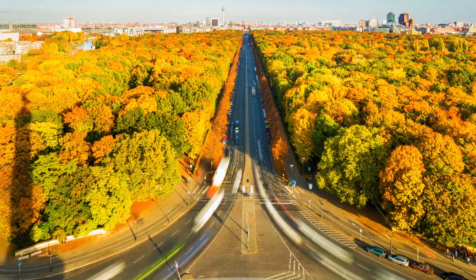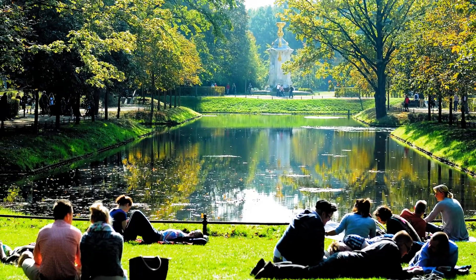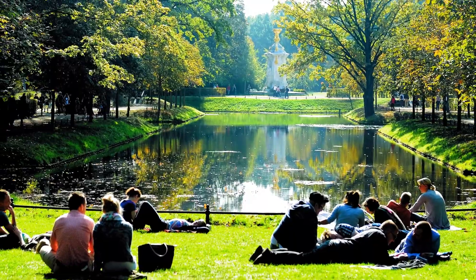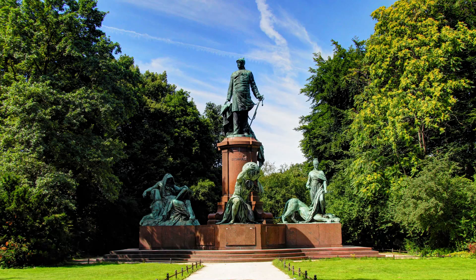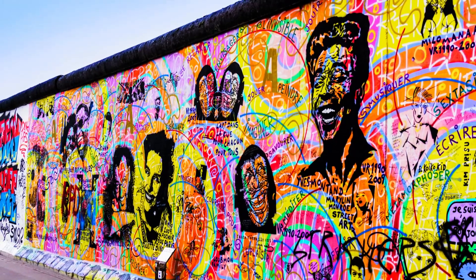Number nine: Tiergarten Park. For a breath of fresh air, head to Tiergarten Park, Berlin's central park. This sprawling green space offers tranquil paths and beautiful gardens, and is home to several notable landmarks including the Victory Column.